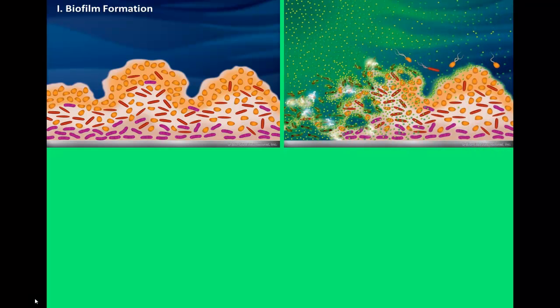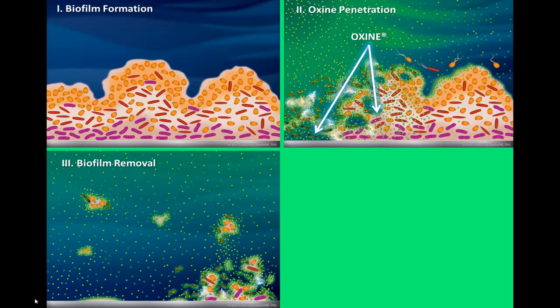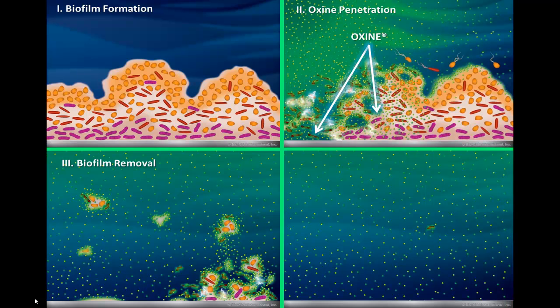The presence of biofilm in irrigation and other facility systems is a major contributor to the spread of plant diseases in a facility. The top right slide illustrates how Oxine's unique two-pronged oxidative attack causes the biofilm to detach from the substrate. Oxine breaks down the slimy polysaccharide material that protects the organisms and holds the biofilm together, then attacks the exposed organisms. Oxine's unique composition provides a level of residual activity which ultimately results in a clean system.